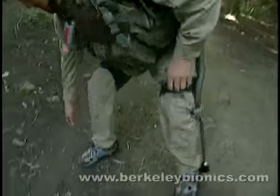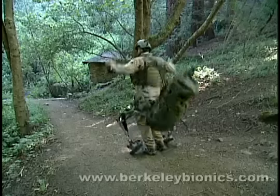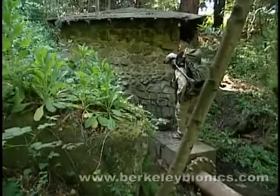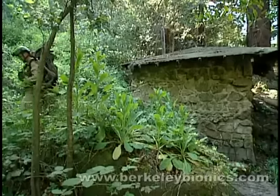Furthermore, in situations where the exoskeleton is no longer needed, the entire exoskeleton can easily be taken off. Moreover, the exoskeleton legs can be stowed and carried like a backpack when they are not needed. This feature allows the user to perform demanding maneuvers while carrying the exoskeleton for later use.